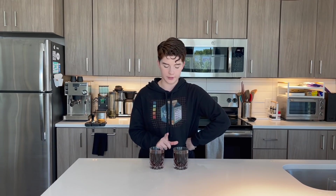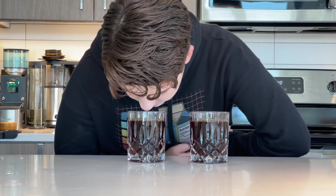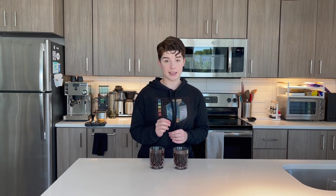Okay, we have two coffees here. Appearance-wise they look the exact same, and they smell the exact same. We're going to shuffle them up a little bit and then I'm going to taste them. I'm going to see if I can figure out which one was brewed with the eggshells, because in theory it should be less acidic than the one brewed regularly.